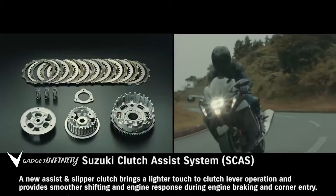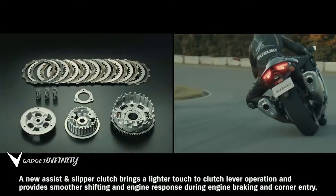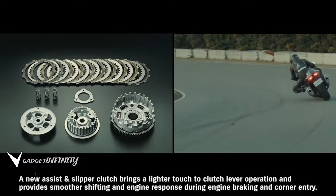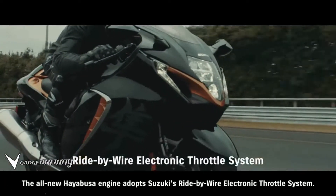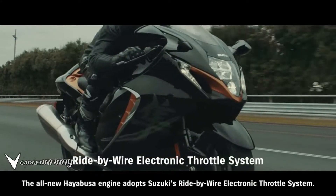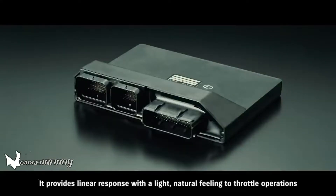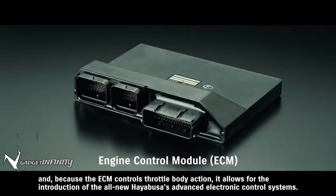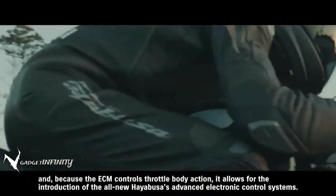A new assist and slipper clutch brings a lighter touch to clutch lever operation and provides smoother shifting and engine response during engine braking and corner entry. The all-new Hayabusa engine adopts Suzuki's ride-by-wire electronic throttle system. It provides linear response with a light, natural feeling to throttle operations. And because the ECM controls throttle body action, it allows for the introduction of the all-new Hayabusa's advanced electronic control systems.